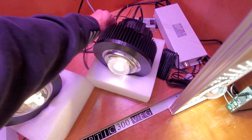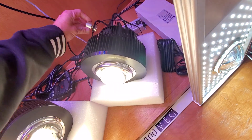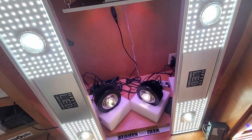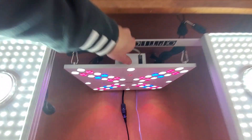The 1XL dimmables — I love these. Look at that: 100-watt COB on a dimmer, boom! Two hundred dollars, super affordable. Four of those in a 4x4 tent with one of these bloom enhancers would be smashing it.